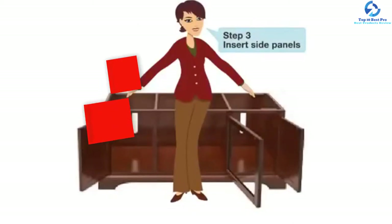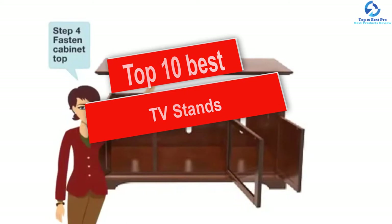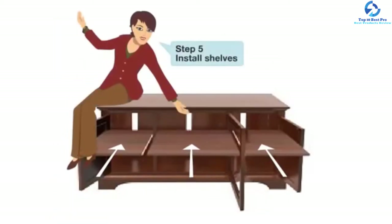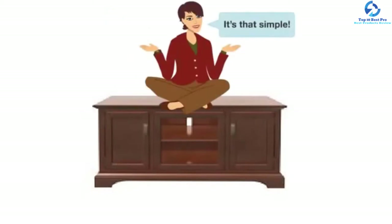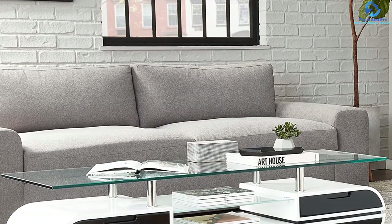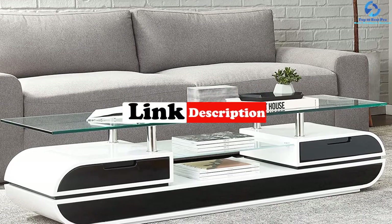Hey guys, in this video we're going to be checking out the top 10 best TV stands. I made this list based on my personal opinion and hours of research, and I've listed them based on quality, durability, price, and more. I've included options for every type of consumer, so if you're looking for an entry-level option or the best product money can buy, we have the product for you. If you want more information and updated pricing on the products mentioned, be sure to check the links in the description down below.